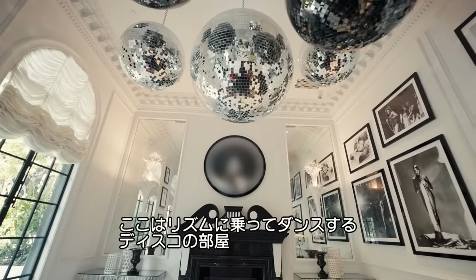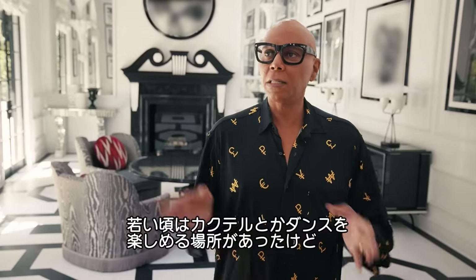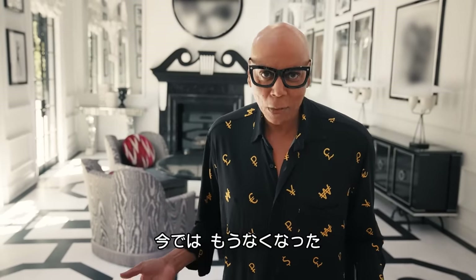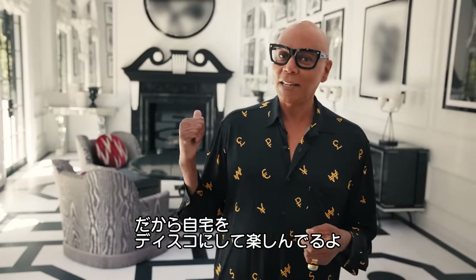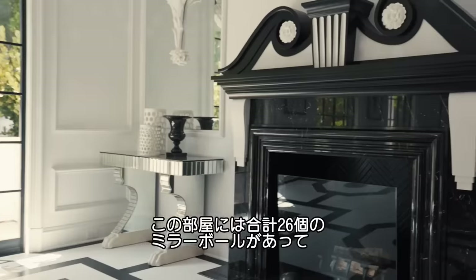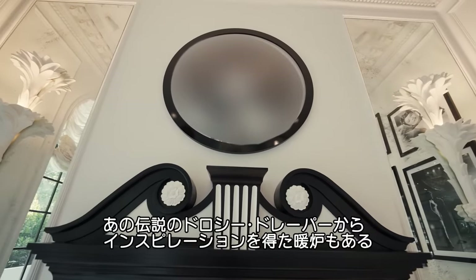Now this is our disco room. We love music, we love to dance. When I was coming up, there was always a place that said cocktails, dancing — that doesn't happen anymore. So we decided we needed a disco in our house, and this is it. There are 26 disco balls up there, and at the end down there is a Hollywood Regency Dorothy Draper inspired fireplace that is one of my favorite things.